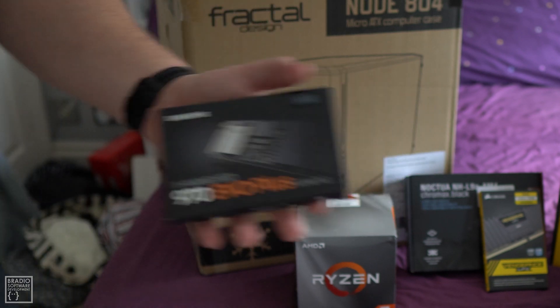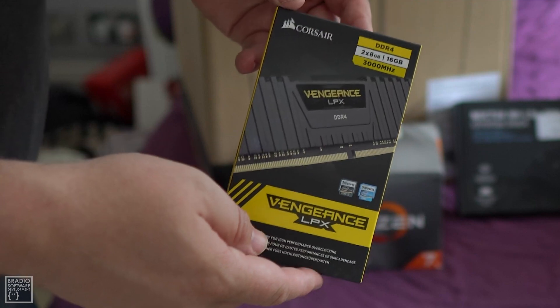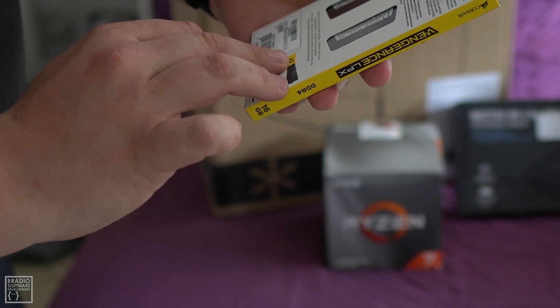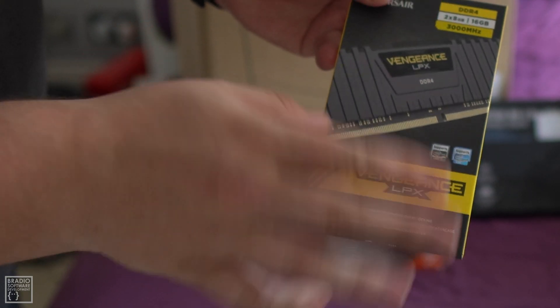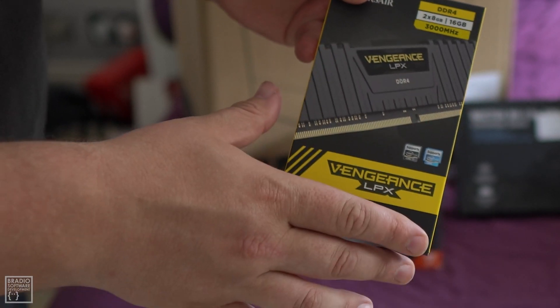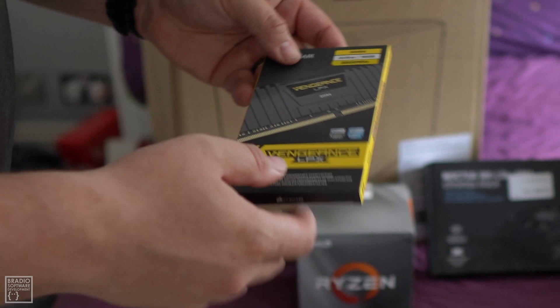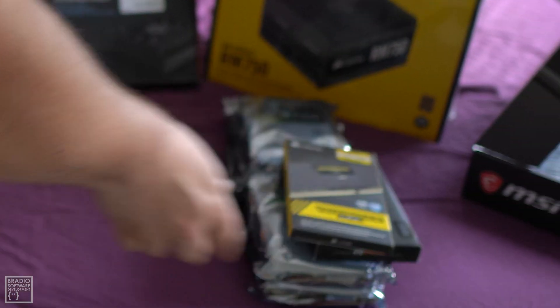RAM isn't massively important for a storage mining rig, at least not for Seercoin and Storagecoin — you'd probably need a lot more for Filecoin, but I'm not doing Filecoin because there's way too much upfront investment. So I've just gone with two 8 GB sticks for 16 GB total.